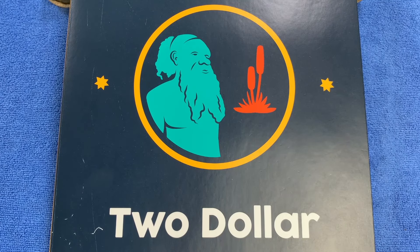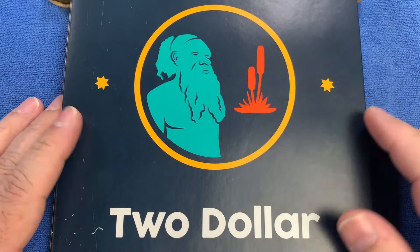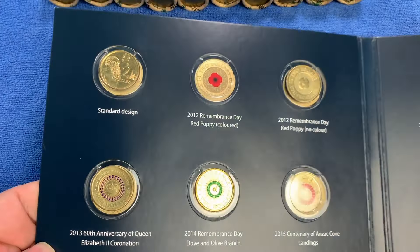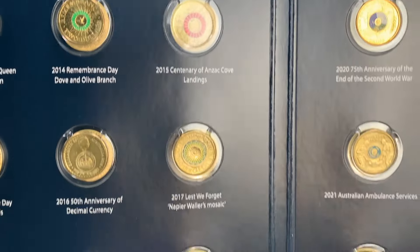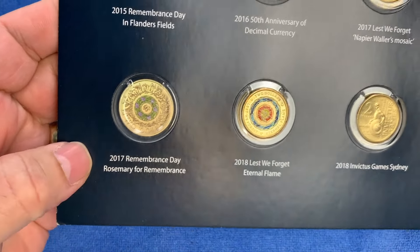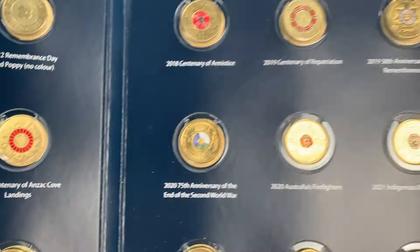G'day, it's Phil here, welcome back to my channel. Today we're going to be looking through $2 coins, looking for commemorative coins, rare coins, and coins worth more than face value. We've got my $2 collection book here, already partly filled with the commemorative and colored coins we've found so far. We're really looking for the 2015 Centenary of Anzac Cove and the 2017 Remembrance Day Rosemary for Remembrance.